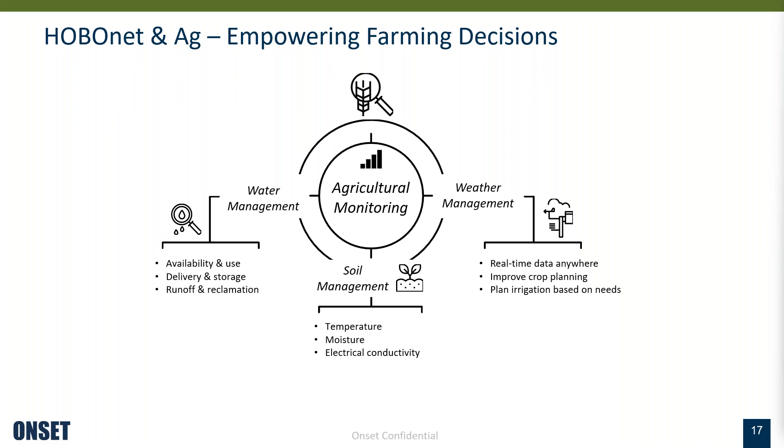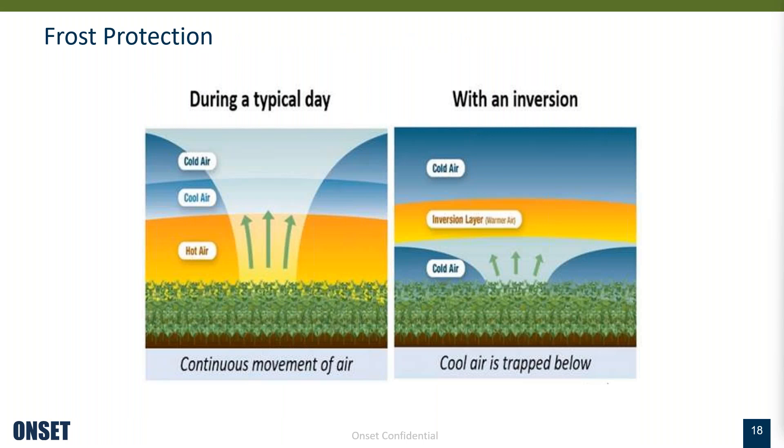For the next few slides I'll share applications where growers use our weather parameters — first focusing on weather parameters to protect crops, then touching on soil and water. Starting with weather, the first example is frost protection, where we've seen a lot of success. Crops with early season blooms or late in the year when harvest faces the risk of frost — understanding how frost occurs helps you understand mitigation methods. In typical days, air temperature rises closer to the ground and drops as altitude increases. Warm air is lighter so it rises and is replaced with cold air.